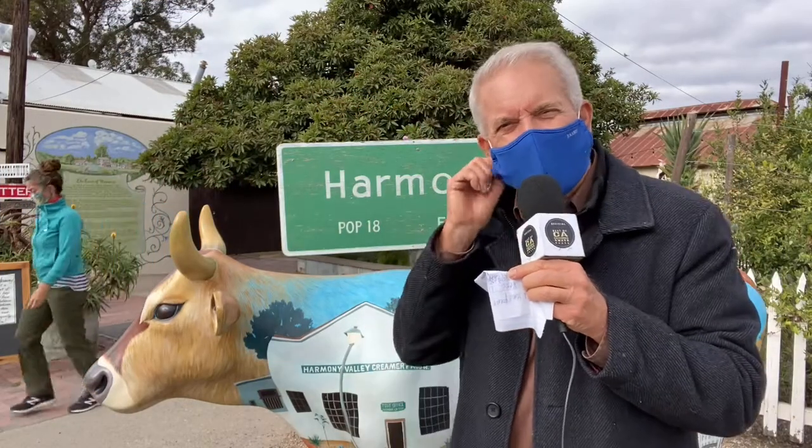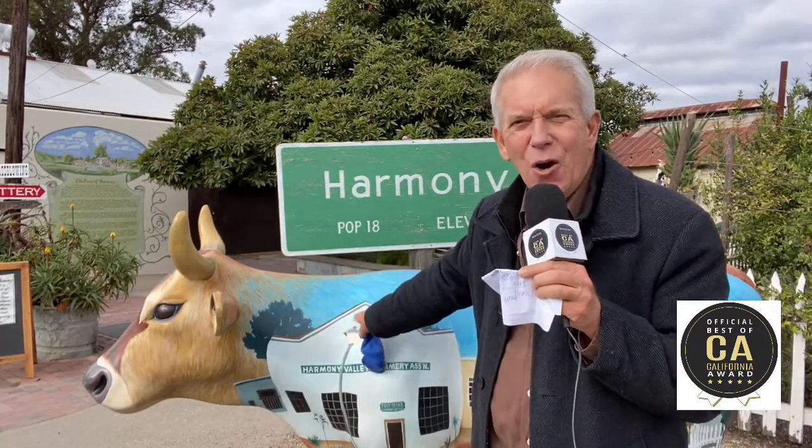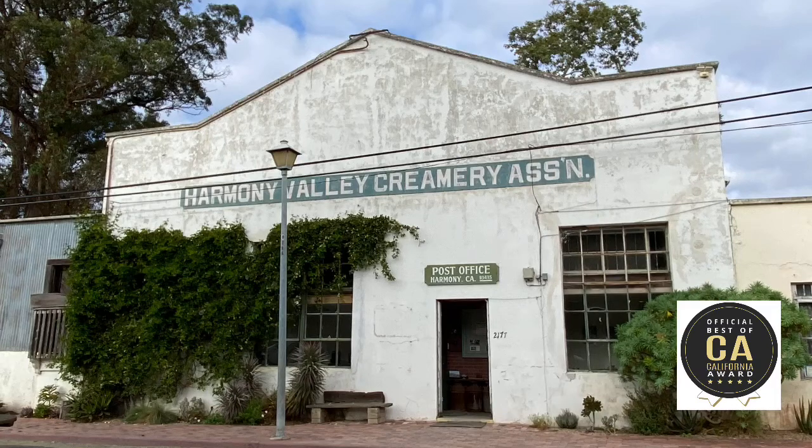Hi, it's Pat Patterson with the Best California Award, and I'm in a city I've always wanted to come to, which is Harmony, California. Population 18 — meet Gladys the Cow. This was a dairy cooperative for many years, founded back in the 1800s.